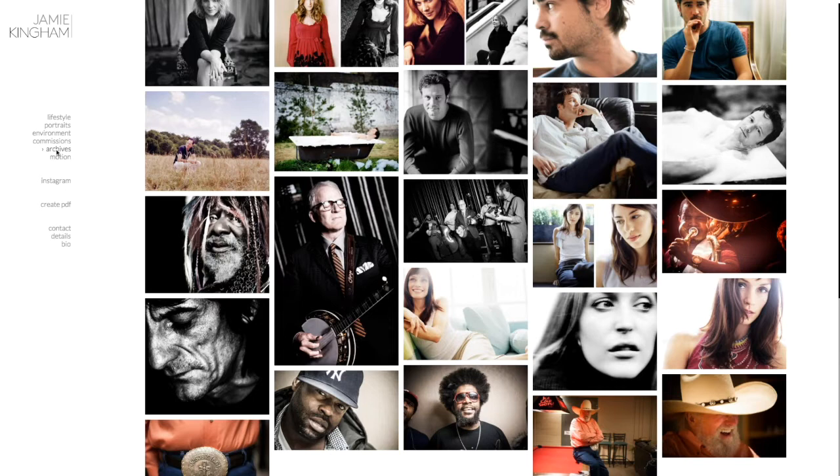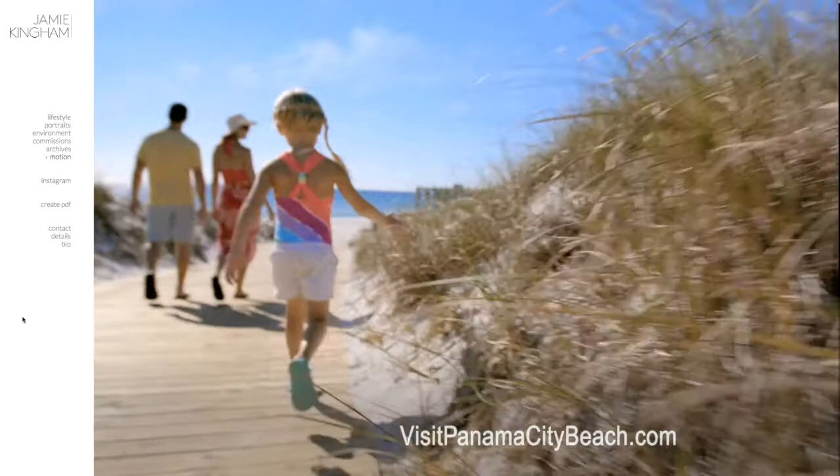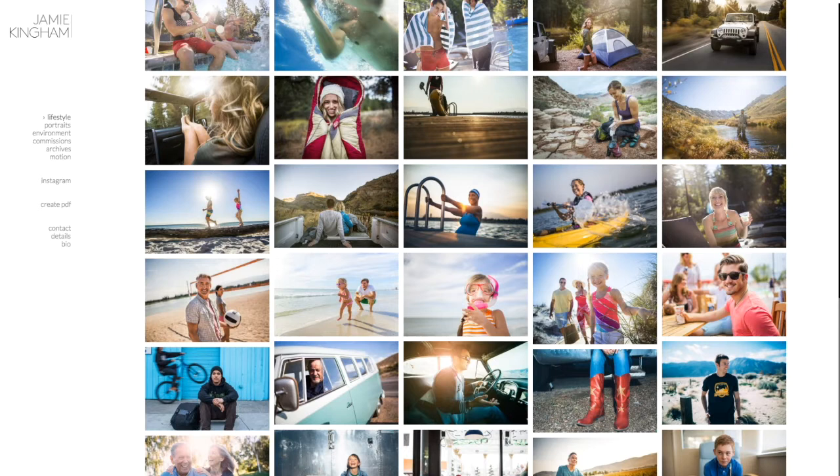And then we have his motion work. Jamie is a great photographer when it comes to doing both video and still, so we still want to emphasize this on his site. His contact page is looking good and his details — we have client lists and personalities, a little bio about his background and how long he's been in the industry. Overall his site isn't in bad shape, but I definitely think we can really focus on bringing out the narrative element of his lifestyle work by focusing on a project-based navigation as opposed to a specialty-based navigation like he currently has.